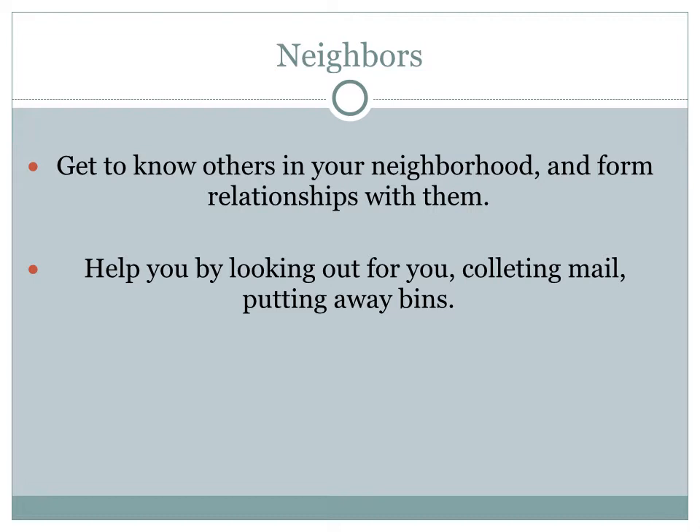Get to know others in your neighborhood and form relationships with your neighbors. You can help them by collecting their mail, taking care of their garbage cans, and feeding their dogs when they're gone — and they can do the same for you. When you've developed a friendly relationship with your neighbors, they can watch over your home when you're gone and help keep intruders away by taking care of newspapers, garbage cans, and mail — all those signs that your house is empty. Your neighbors can help you by being part of a team.